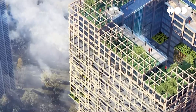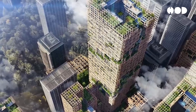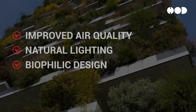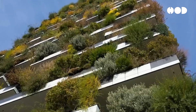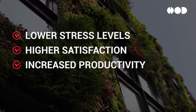Living buildings offer significant social benefits by creating healthier indoor environments that enhance the well-being and productivity of occupants. Features like improved air quality, natural lighting, and biophilic design elements contribute to physical and mental health. Studies have shown that living building occupants experience lower stress levels, higher satisfaction, and increased productivity.